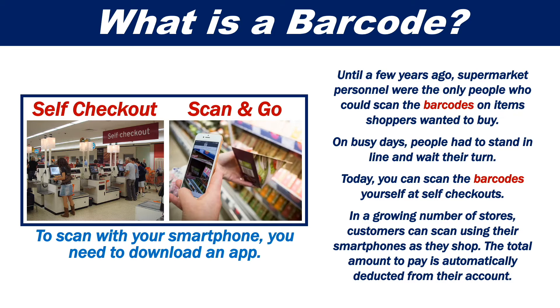In a growing number of stores, customers can scan using their smartphones as they shop. The total amount of pay is then automatically deducted from their account.